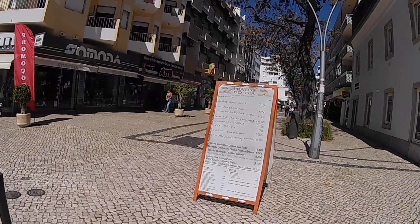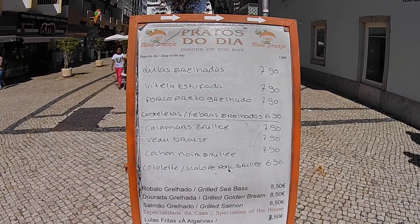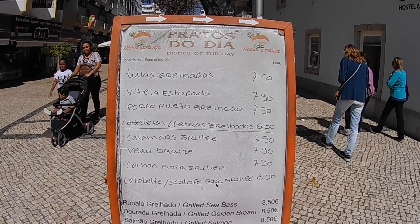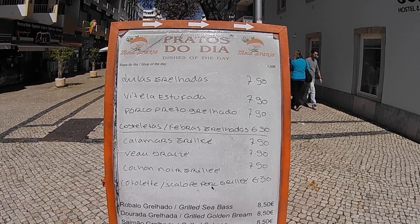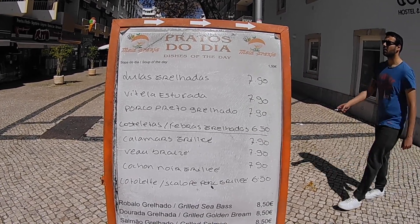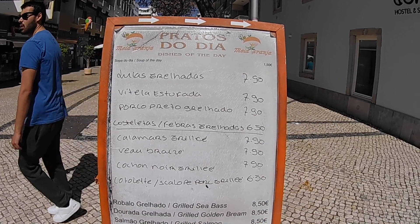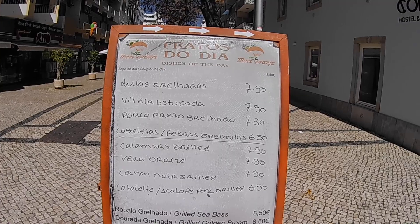There's a restaurant here — I wonder how much it costs to eat in Quarteira. We've got dishes of the day at about 7.90 euros, grilled sea bass at 8.50, calamari grilled at 7.90. So I guess all the main dishes are around eight euros, which is very reasonable.